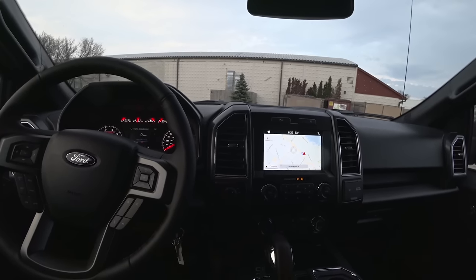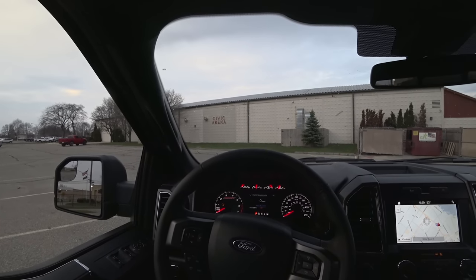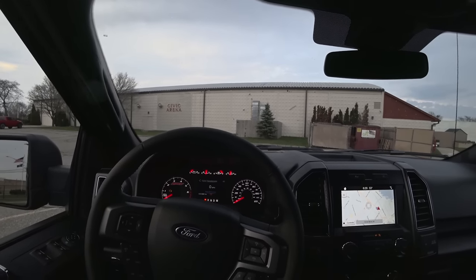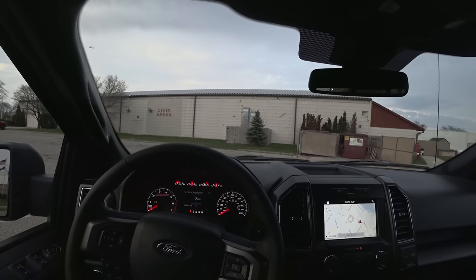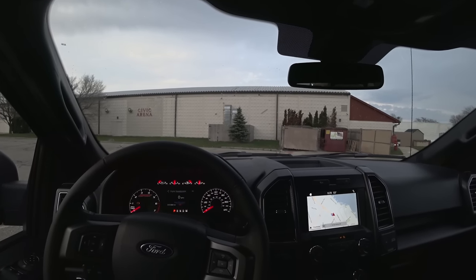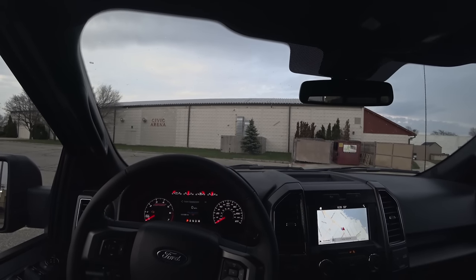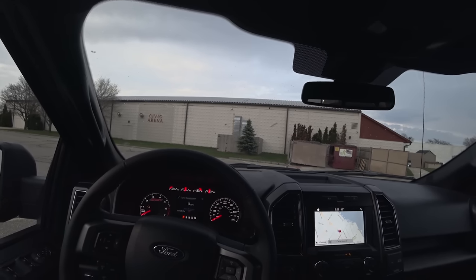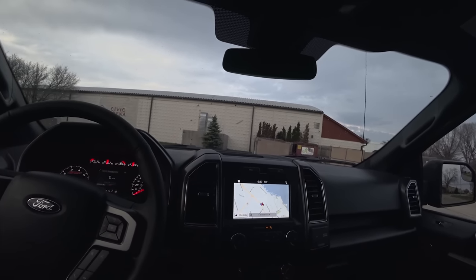The engine on this particular truck is the 2.7-liter EcoBoost, and it's performed great. It's a good engine with tons of power — a no-compromise option. It's considered the lower end, and you can go lower with the 3.3, but not a lot of people order that. The 2.7 is on the lower end, but unlike the competitors you don't have a big compromise. It has 400 foot-pounds of torque and 325 horsepower in 2019.